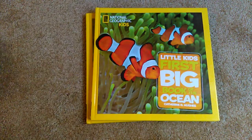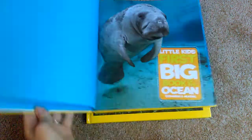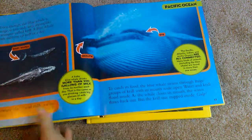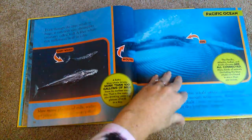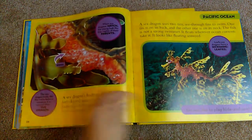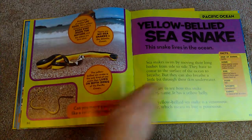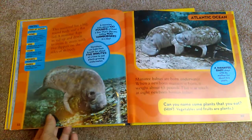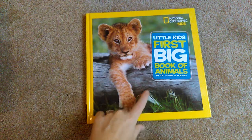So we've got four books: bugs, birds, the Big Book of Ocean, and then the last one is the Big Book of Animals.